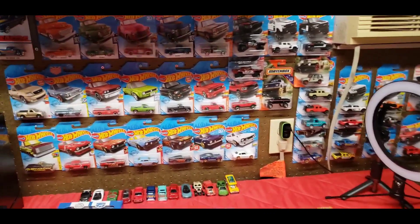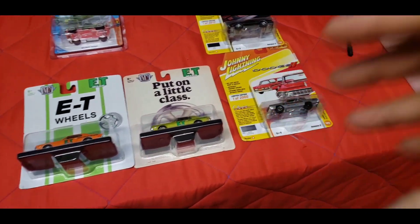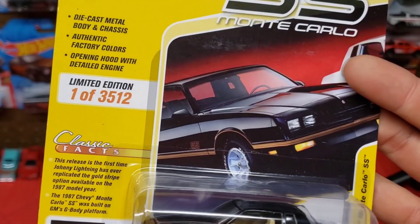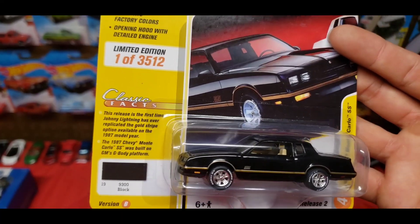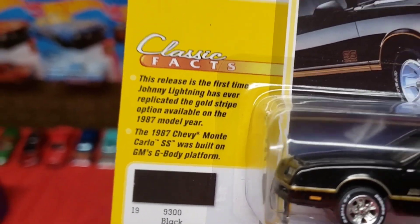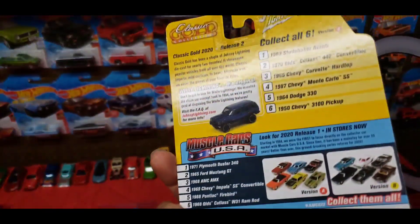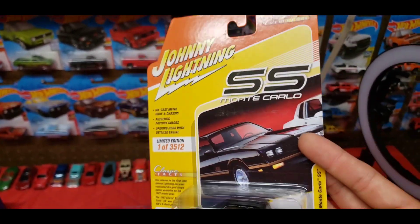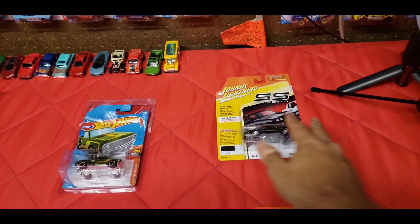I did end up finding two more Johnny Lightnings as well as two more M2s, but they are not Mustangs. I thought they were really, really sweet though. This one's the SS Monte Carlo — this is a limited one, out of 3,512 in black. This is the first time Johnny Lightning has ever replicated the gold stripe option for the '87 Monte Carlo, so I thought it was really sweet. I do like Monte Carlos and I love this year — 1987 was when I was born, so definitely a cool body style to have.